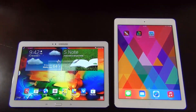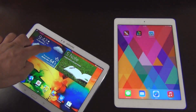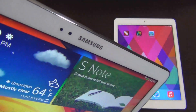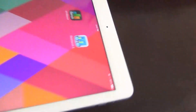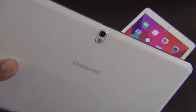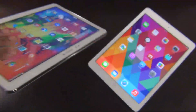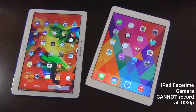Now let's take a look at the cameras. I've never used a camera on a tablet I've owned, but here are the specs for those who care. The iPad Air has a rear-facing 5 megapixel iSight camera and a 1.2 megapixel front-facing FaceTime camera. The Note 10.1 has an 8 megapixel rear-facing camera and a 2 megapixel front-facing camera. Both devices are capable of recording video in 1080p, though on the iPad 1080p is only available on the rear-facing camera — the front-facing camera records at 720p only. On the Note 10.1 you can record 1080p on either side.